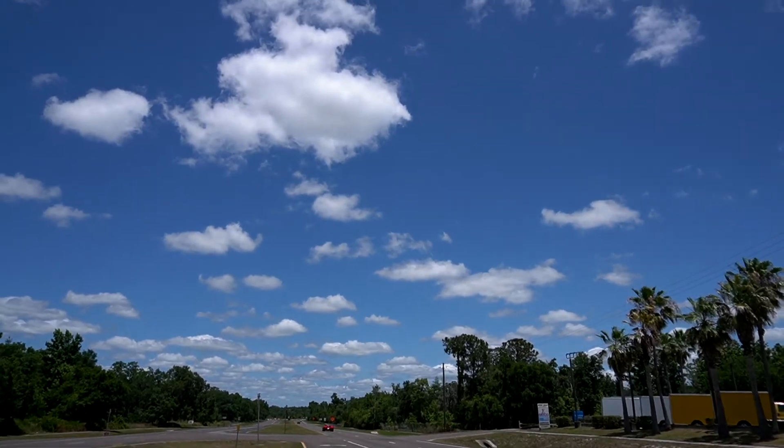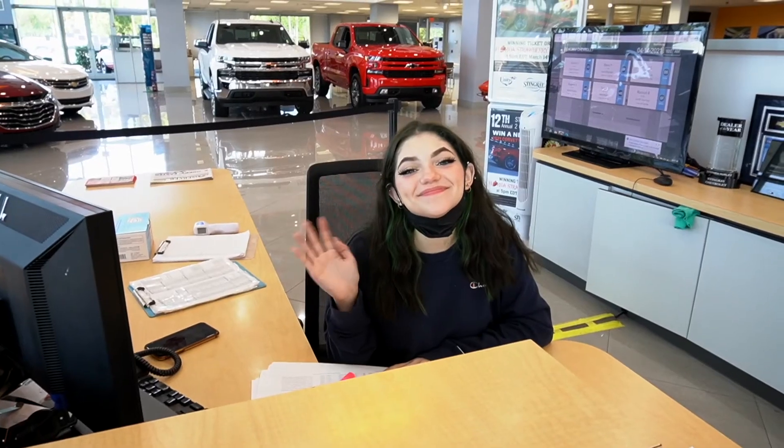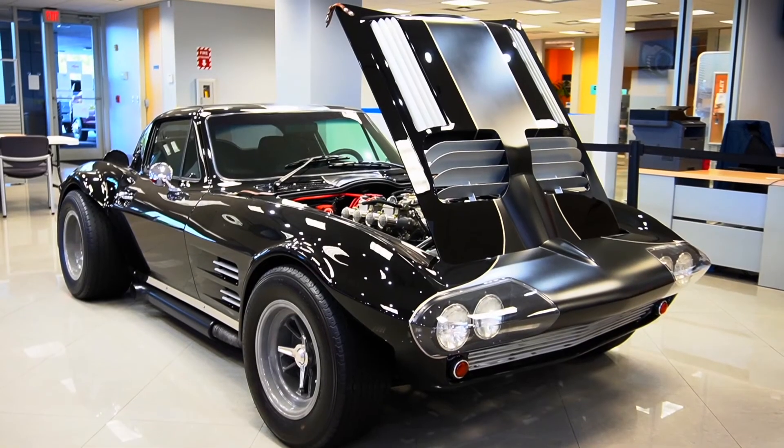This beautiful Z06 has just over 12,000 miles on it and is available for sale. Contact us for more information. Thanks for watching — don't forget to subscribe to our YouTube channel, like us on Facebook, and follow us on TikTok and Instagram. See you next time!